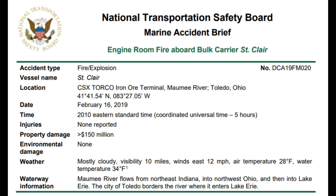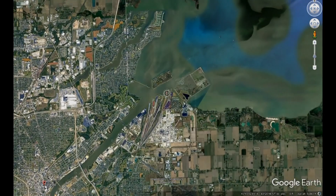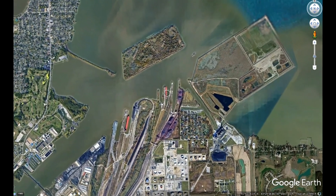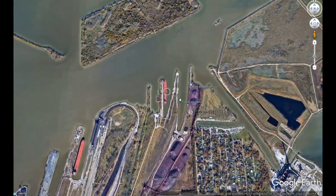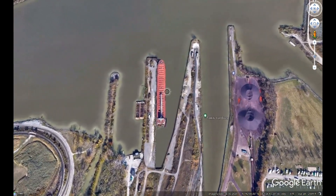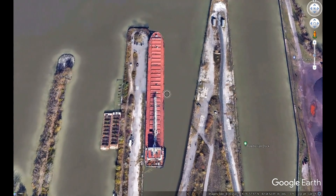On the day of the incident, February 16th, 2019, the St. Clair was docked at Torco, located at the mouth of the Maumee River in Toledo, Ohio, for winter layup. The ship keeper, who was living aboard, conducted his routine inspection of the vessel. He confirmed that there was no water ingress, the heat lamps were still operating, and the bubblers used to keep the water from freezing in the sea chests had sufficient air pressure. At 0700, 20 employees from a contracting maintenance company arrived at the ship to continue ongoing contracted work and repairs.